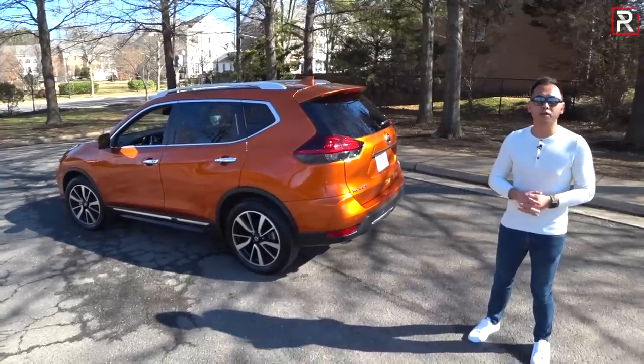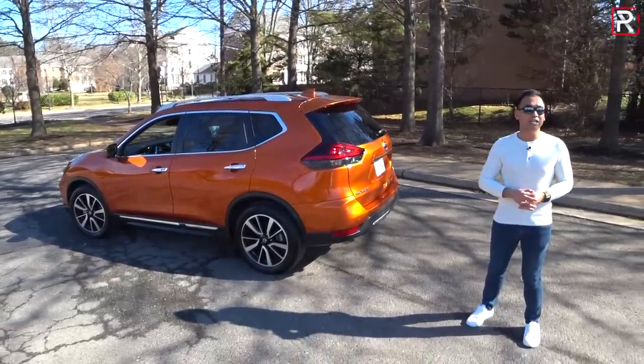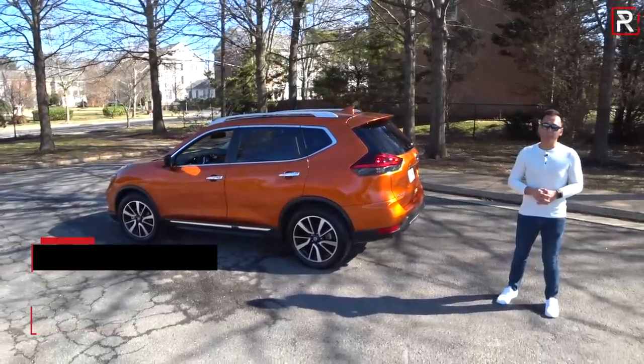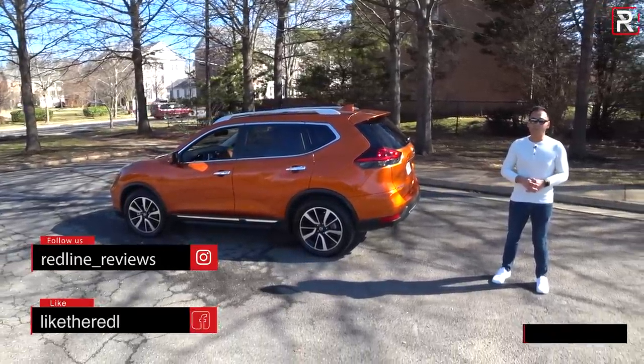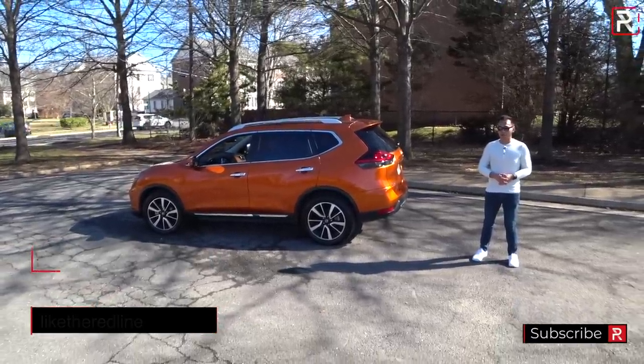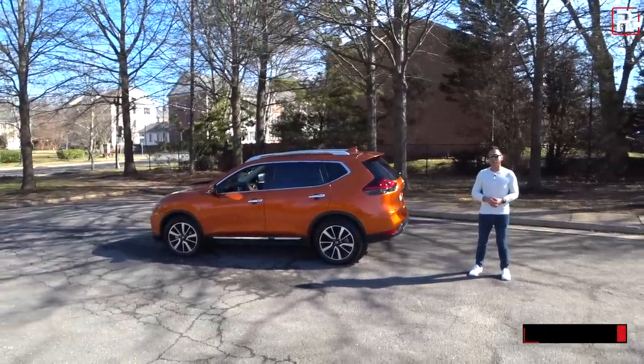I hope you guys enjoyed my full overview of the 2019 Nissan Rogue SL. If you're looking to see the latest cars I'm testing, be sure to follow me on Instagram at redline_reviews, like us on Facebook, and please be sure to click that subscribe button. Thank you so much for watching, and I'll catch you all in the next video.